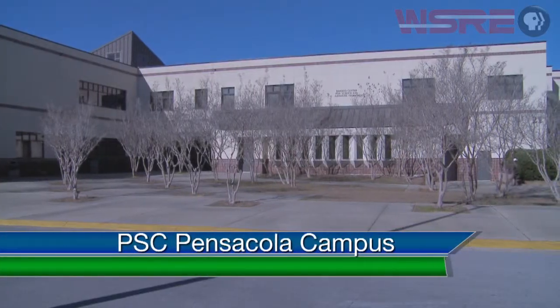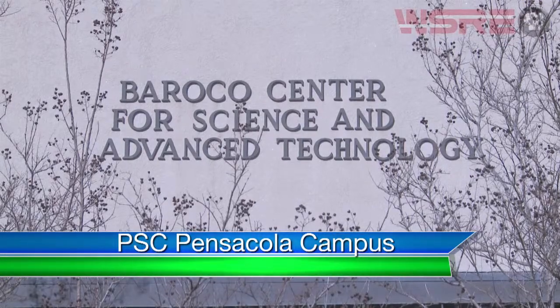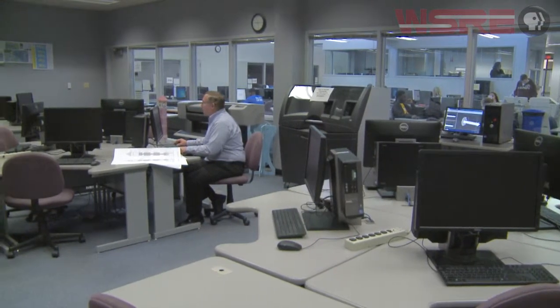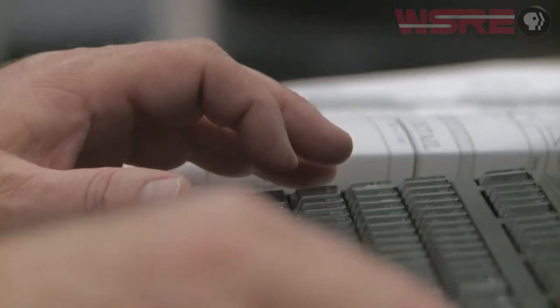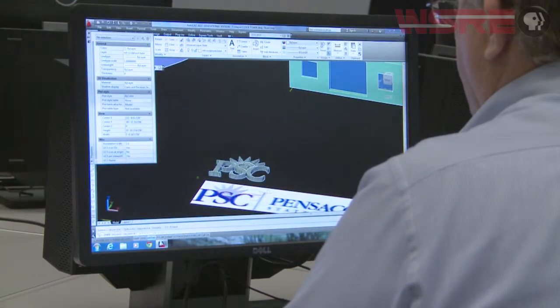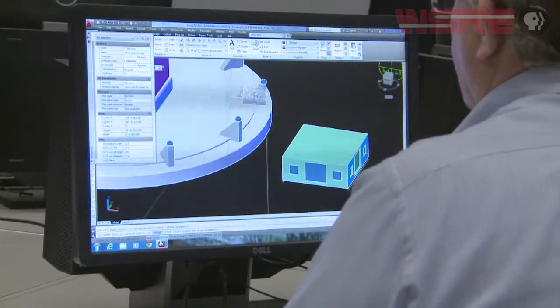The 3D printer was our first opportunity to introduce rapid prototyping for our students. As I began to look into it, I found it is one of the front runners in manufacturing — individual companies are now taking this technology and printing things as they need them. It's such a diverse technology: if you can draw it and the materials are available, you can print it. The rapid prototyping with the advent of the 3D printer was perfect for getting our drafting program back on track with what industry needs.